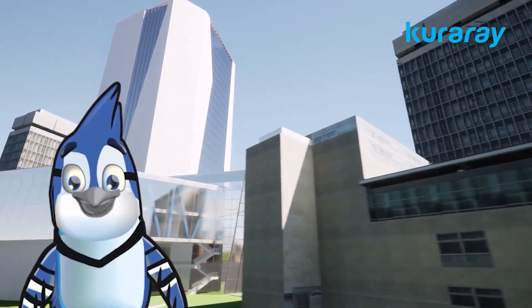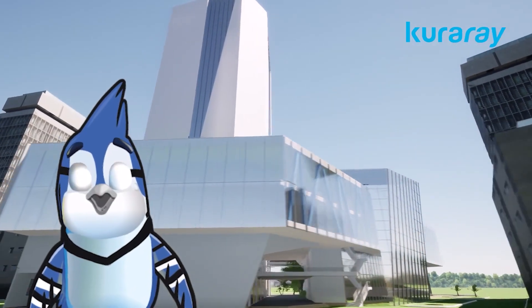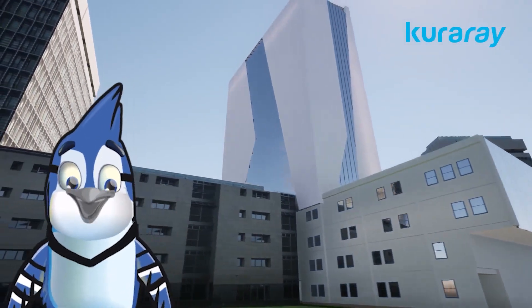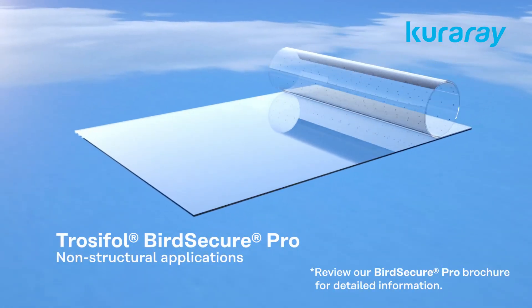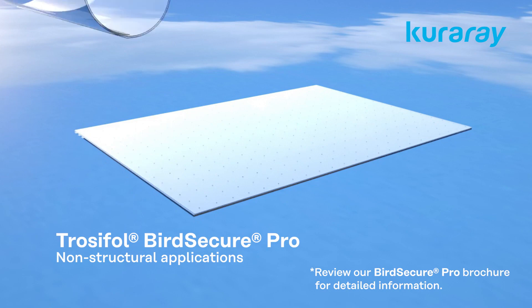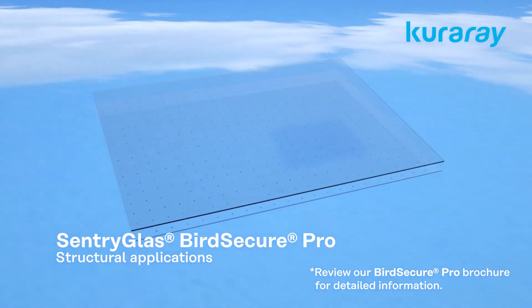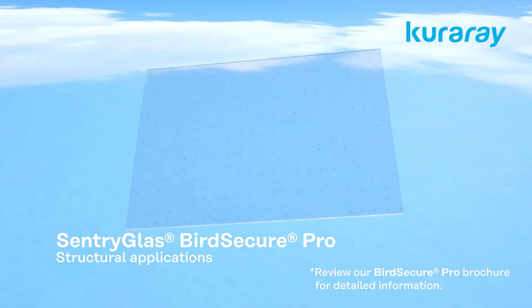Despite the magnitude of the problem, there are now solutions available that can reduce bird mortality without compromising architectural standards. We have two amazing solutions: one with Trocephal PVB and the second one with SentryGlas. First, you need to apply a regular clear interlayer and then our Bird Secure Pro.